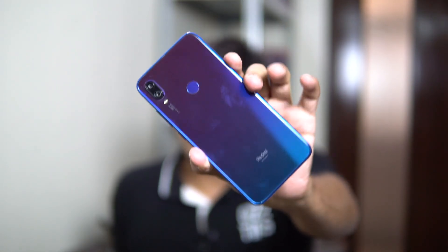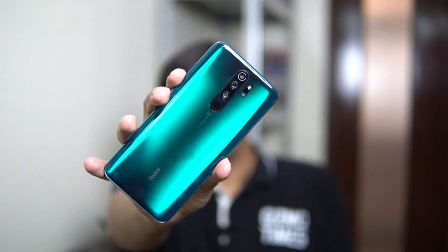The Redmi Note 7 Pro was Xiaomi's best-selling mid-range phone, and now comes the Redmi Note 8 Pro. In this video, we're doing a quick comparison of these two phones to show how they differ and how the Note 8 Pro is an upgrade — covering the areas where things are changing from the Note 7 Pro generation to the Note 8 Pro.